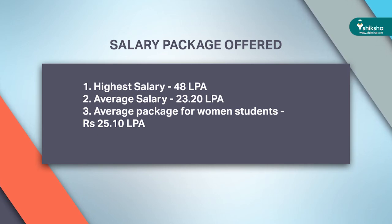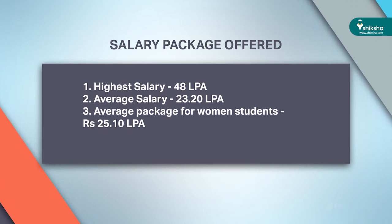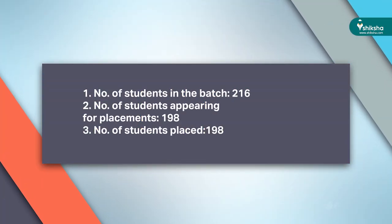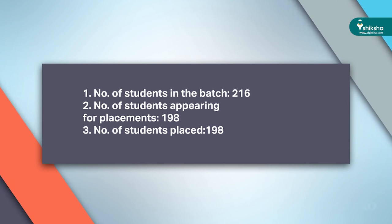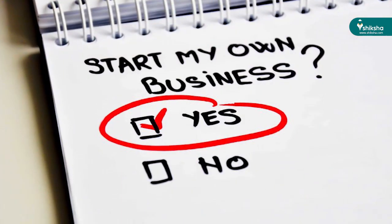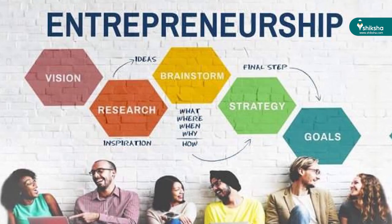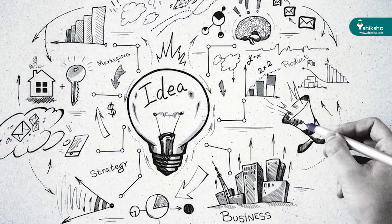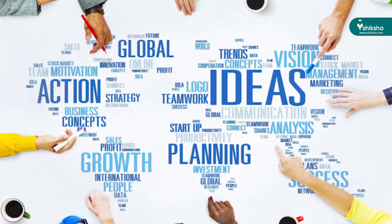The highest salary dipped from 54 lakhs per annum to 48 lakhs per annum this year. On the other hand, the average salary rose by around 2 lakhs, from 21.1 lakhs to 23.20 lakhs per annum – the 4th highest in India and just 1.5 lakhs short of the average at IIM A, B, and C. The average package for women students also increased to Rs. 25.10 lakhs per annum from 22.6 lakhs last year. With a batch size of 216, 198 students sat for placements and all were placed. FMS also provides a placement holiday to students pursuing entrepreneurship, allowing them to participate in subsequent placement processes for up to 2 years.